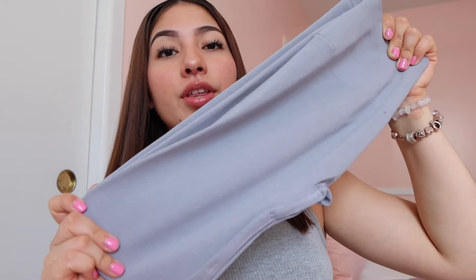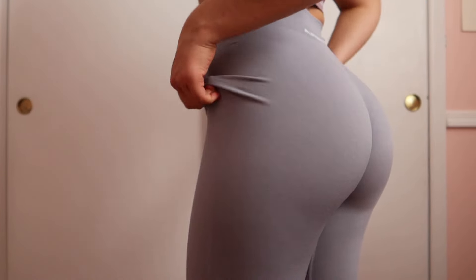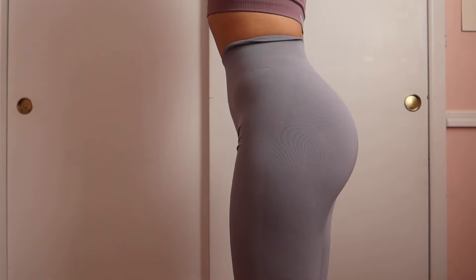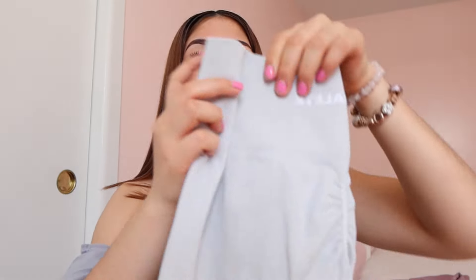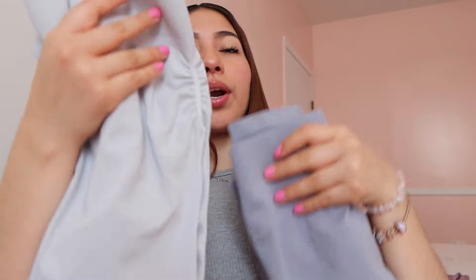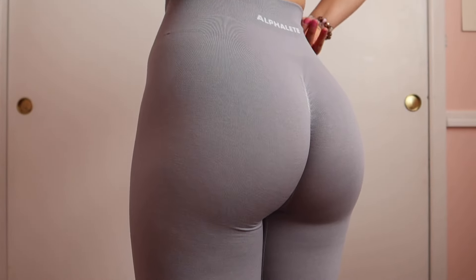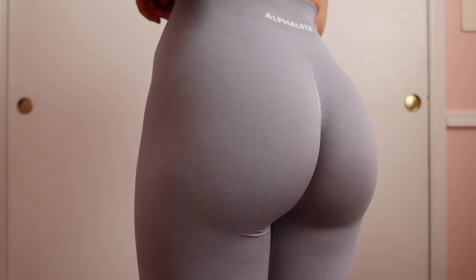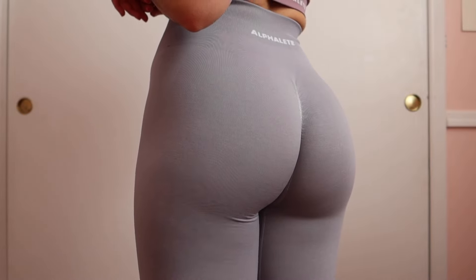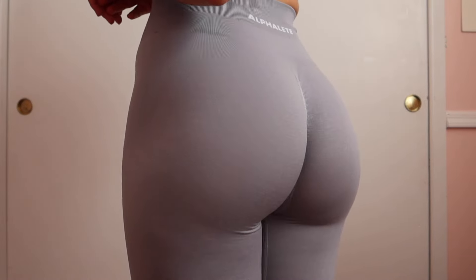The first color I will be showing you is Thunder Cloud — one of the new colors in their collection. If you've seen the old Amplify collection, it's actually pretty similar to their Silver Sky, which I have here for a side-by-side comparison. Thunder Cloud is a little more blue whereas Silver Sky is definitely more of a gray color. The key feature of the Amplify collection is the scrunch at the butt, which really makes your butt pop — I love these leggings, they are amazing.